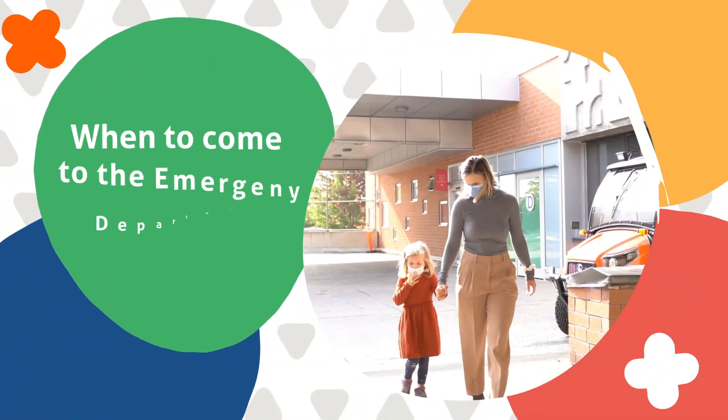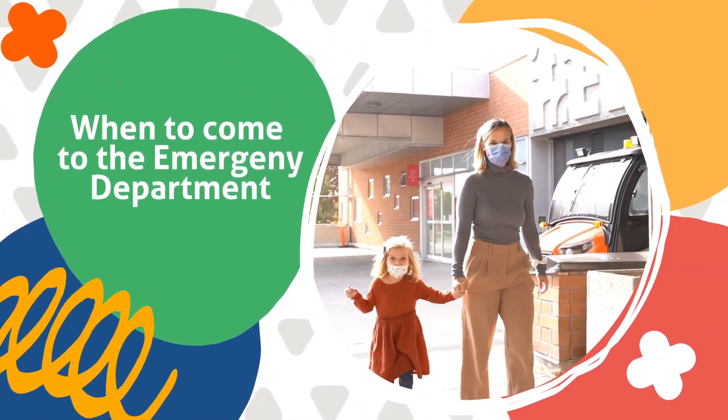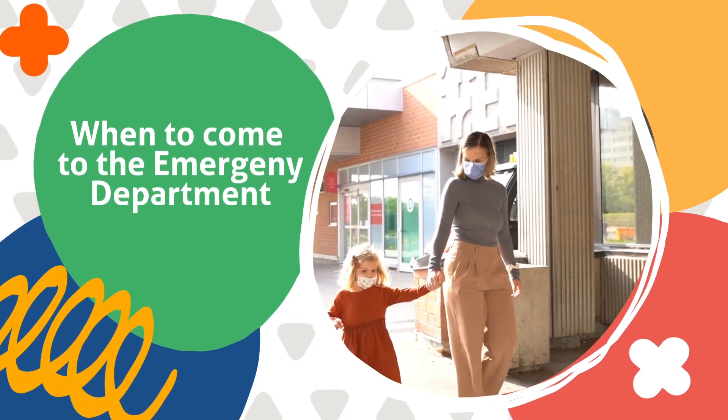I'm Dr. Stephanie Davenport. I am one of the pediatric emergency physicians at CHEO. As parents and as physicians, we know it can be very confusing to know when you need to be seen in the emergency department. So here are a few tips of the things that we need to see in the ED.